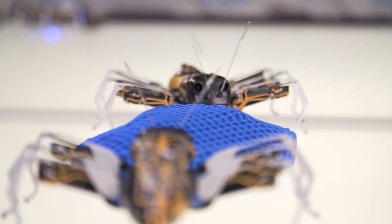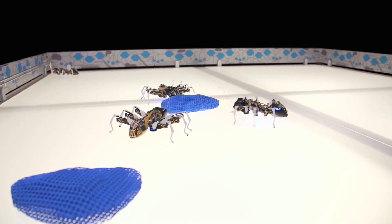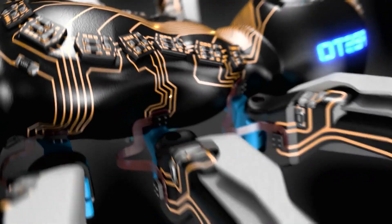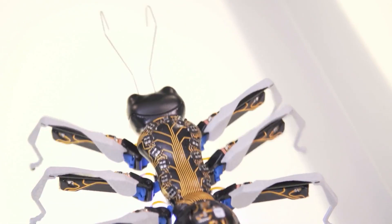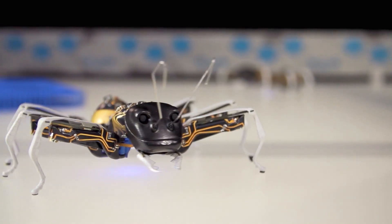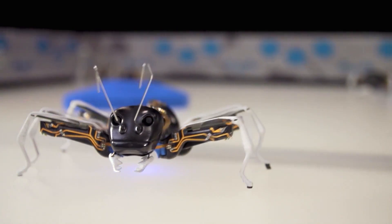These ants can communicate with each other to carry on tasks as a community. They come equipped with a small camera within the eye region and some sensors which allow them to move and perform. They have two batteries that allow them to function wirelessly for up to 40 minutes. If the battery runs out, they can step on a dock and recharge through their antennas.